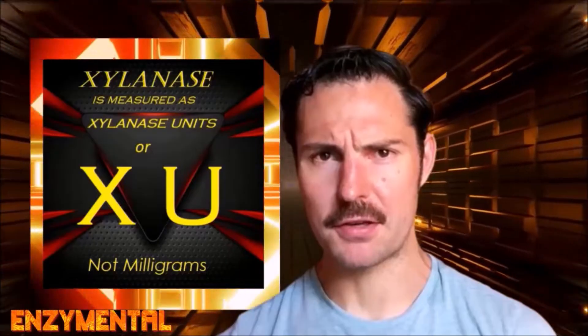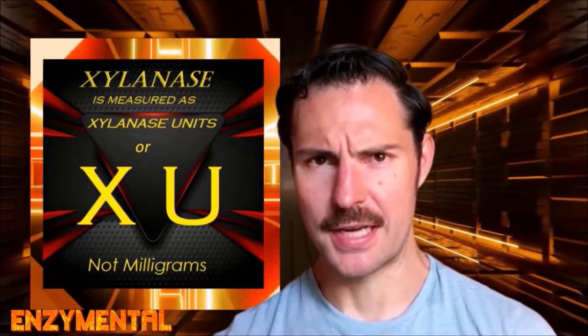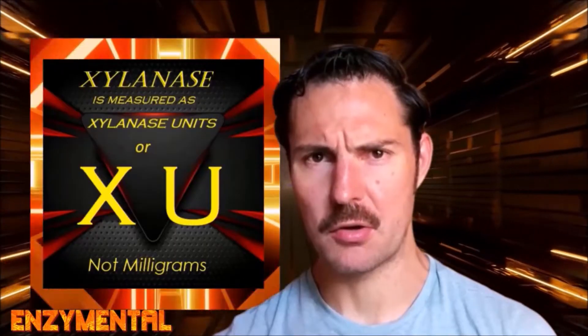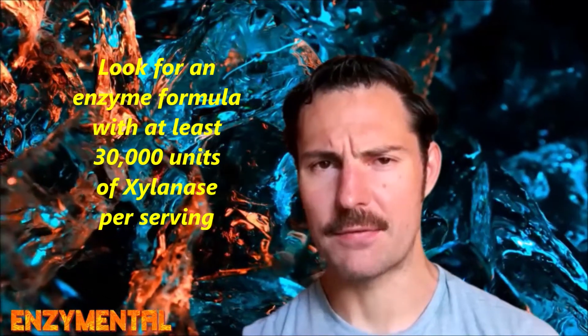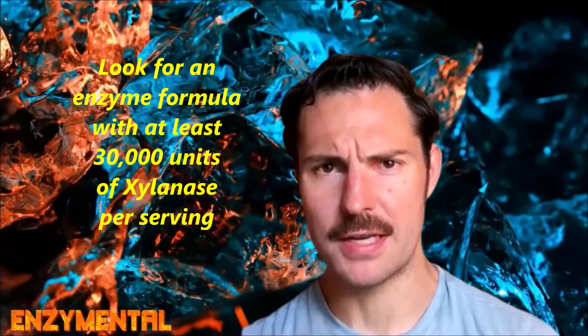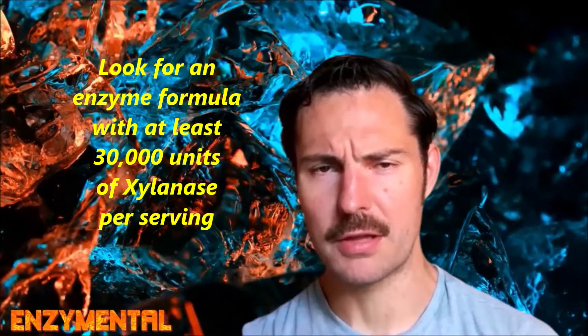Xylanase, like all enzymes, is not measured in milligrams but rather units of potency. For xylanase, those units are appropriately called xylanase units, or XU. So if you're struggling with phenolic indigestion of any kind, look for an enzyme formula with at least 30,000 xylanase units per serving — or more if possible — and take it both with meals and also on an empty stomach.